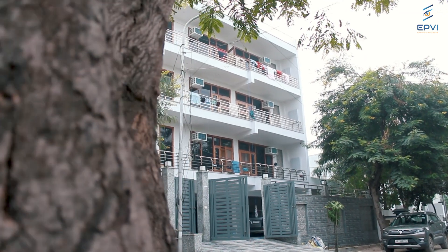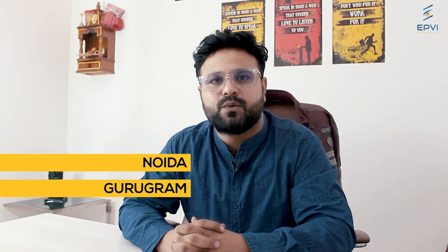Hi, my name is Shyam Tiwari. I am the co-founder of SHIFT Co-living Spaces. We are a premium and affordable co-living solutions. We are available in two cities, Noida and Gurgaon, and currently operating with 600 rooms.